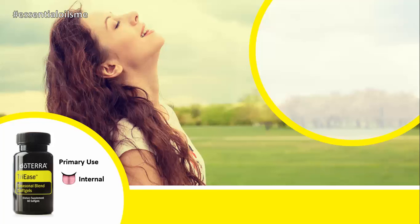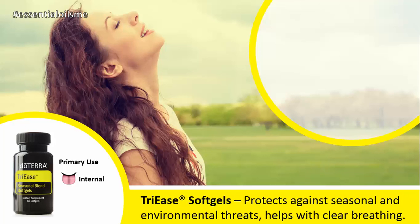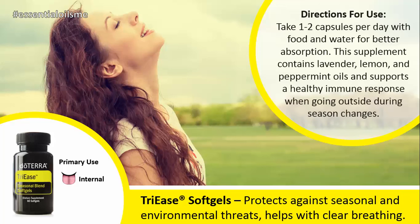The primary use for this is internally, and the benefits of Tri-Ease soft gels are that they protect against seasonal and environmental threats and help with clear breathing, all of which is very helpful when you're outside. The woman there in the picture describes it best right there.